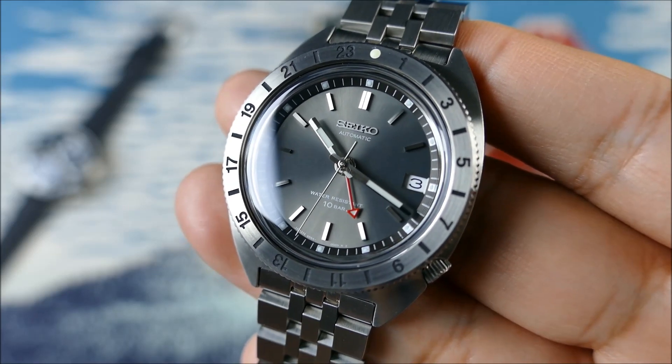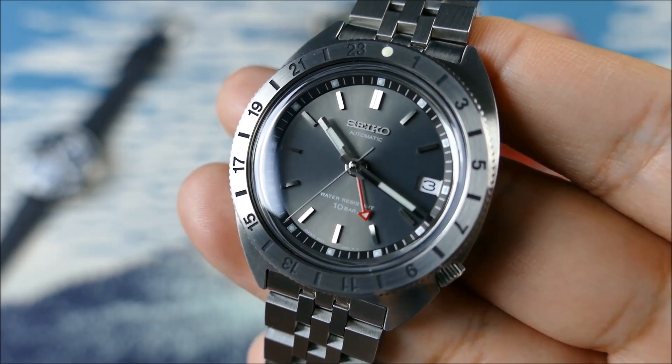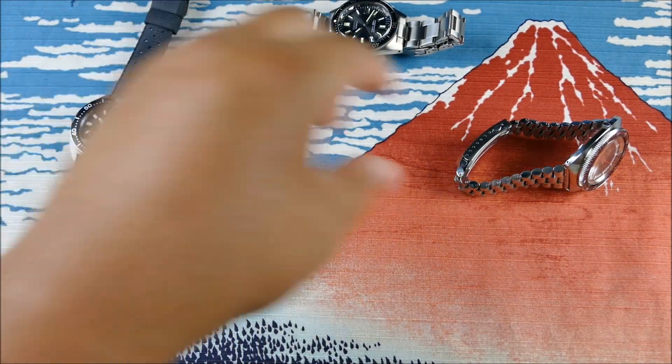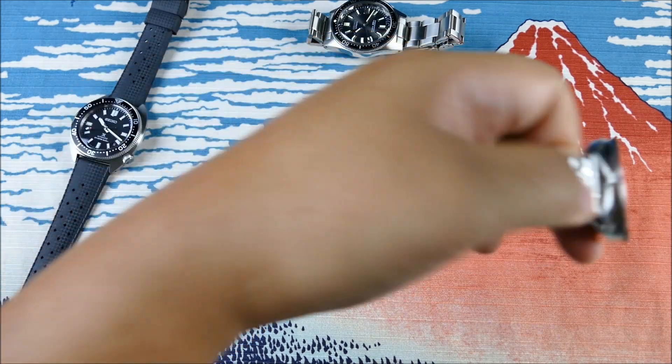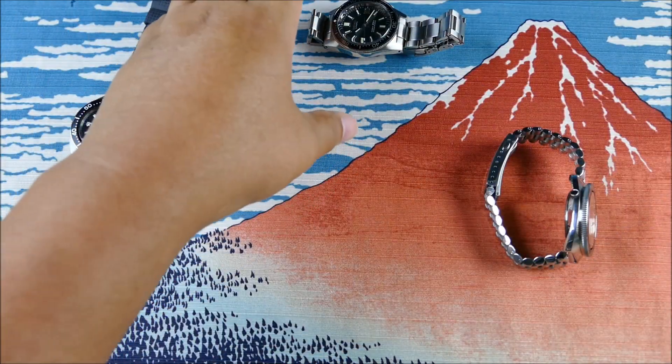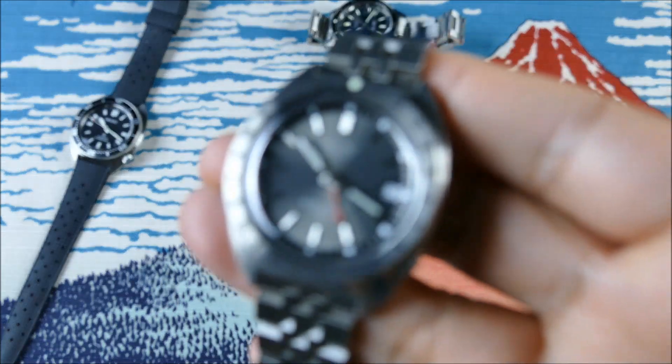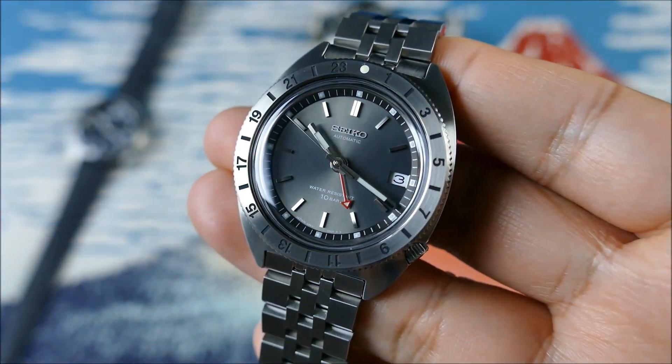That beat rate is to be expected within this range — that's what you're going to be getting in the Slim Turtle and on the Seiko 5. You're really going to have to pay up if you wanted to get something with a smoother sweep than that.